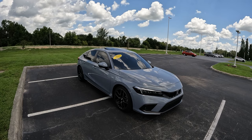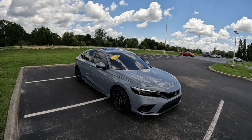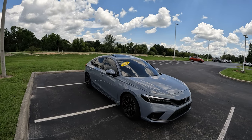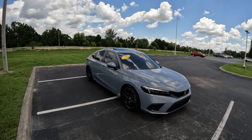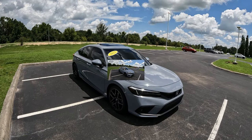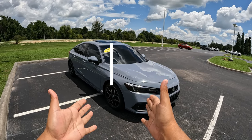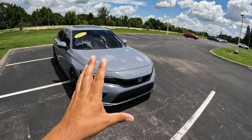Good morning everybody, welcome back to Peter's Auto Black. Hope everybody's having a fantastic day. Today I'm very excited because we're going to get behind the wheel for the very first time of this 11th generation Honda Civic. Before we go on, I want to make a big shout out to Bartow Ford for allowing me some time with this Honda Civic Hatchback. A big thank you to them and Tim.